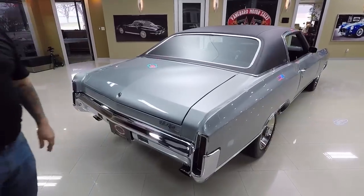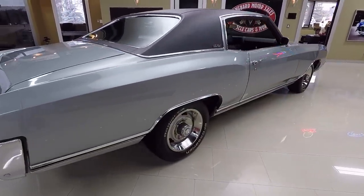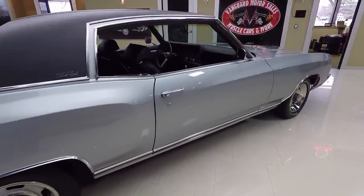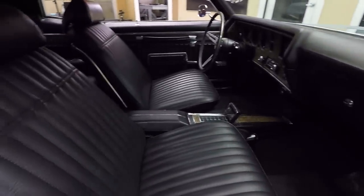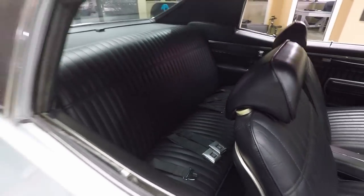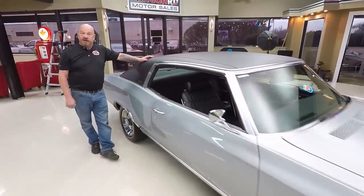When you look down the side of the car, she's straight as an arrow. At Vanguard Motor Sales, we own all of our inventory here. What that means to you is we've spent the time to check these things out. I personally am involved in the buying of all these cars, so you're getting my experience picking these cars out so we can park your dream in your drive. Now let's go outside and drive this baby.